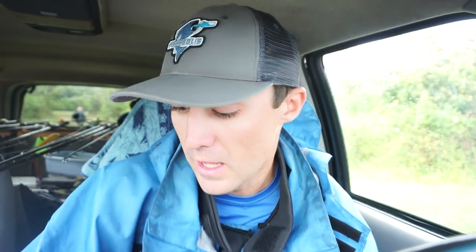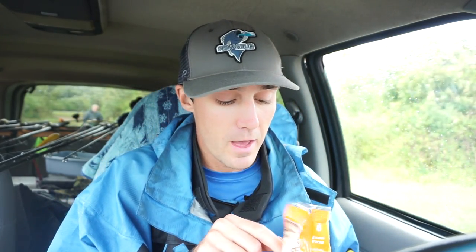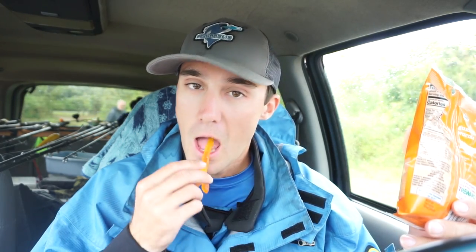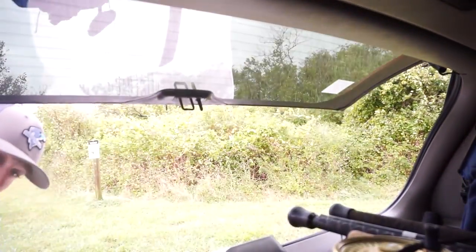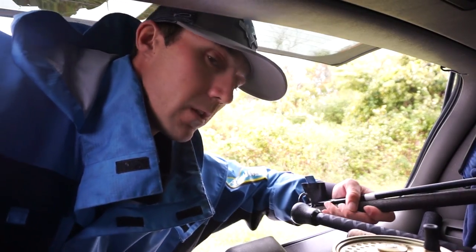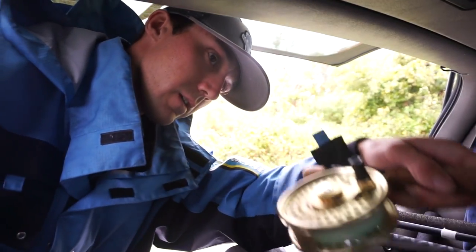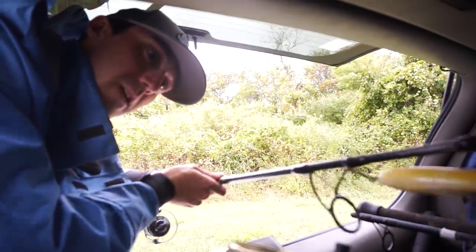We're going to give it a shot. I stopped off at 7-Eleven and picked up some new trailer baits, so we're going to put them on the back of our bucktail and see if we can catch some fish. I still need to send the Triumph rod in with a $55 check and hope St. Croix replaces it. So today we're going to take out the Air Wave and put the Tsunami Shield to the test.